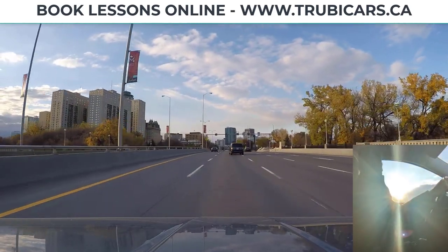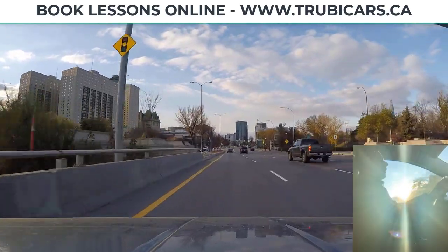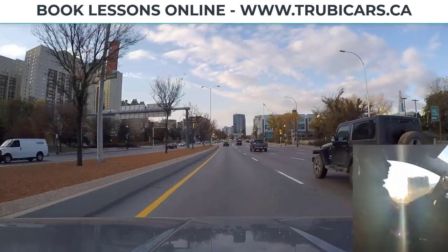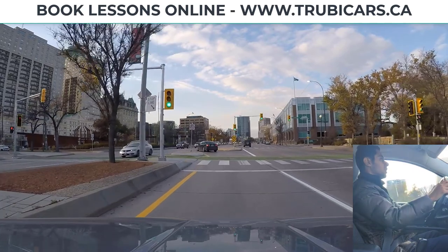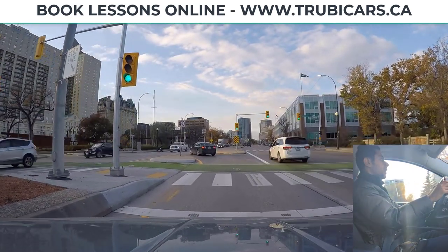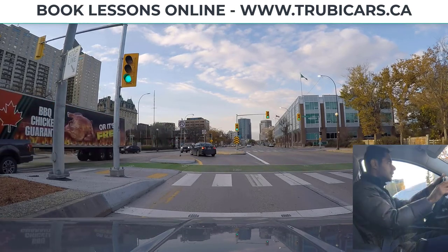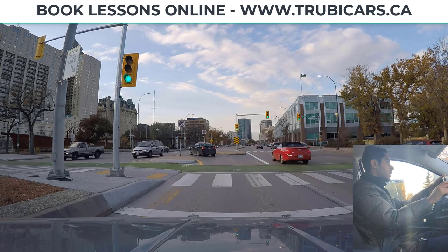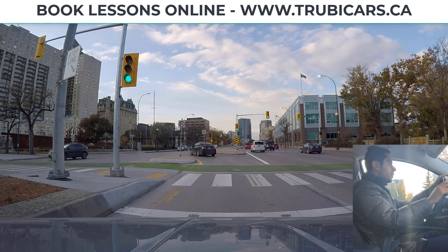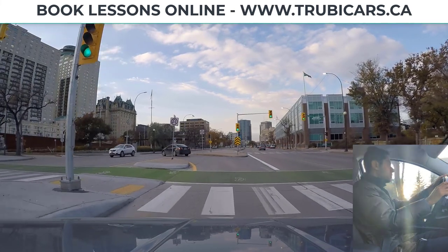We're going to be turning left at the next signal. Shoulder check looks clear and we see a green light coming up. There's already one car in the intersection established, so that means we have to stay behind the stop line — full stop here. There's also a sign that says no u-turn, so we are not doing a u-turn. We're just waiting for that car to clear. Light is still green, checking everything, looking at the car that's already established, and now he's moving.